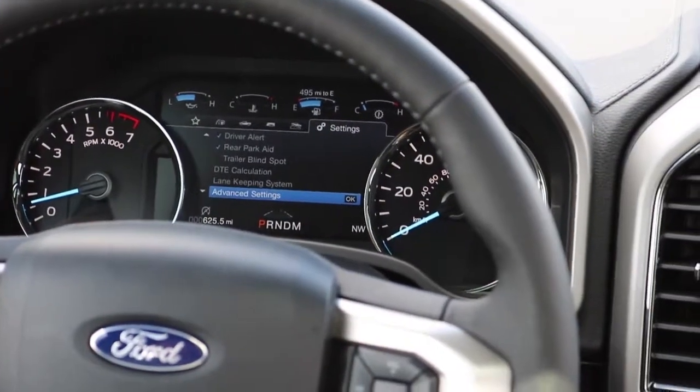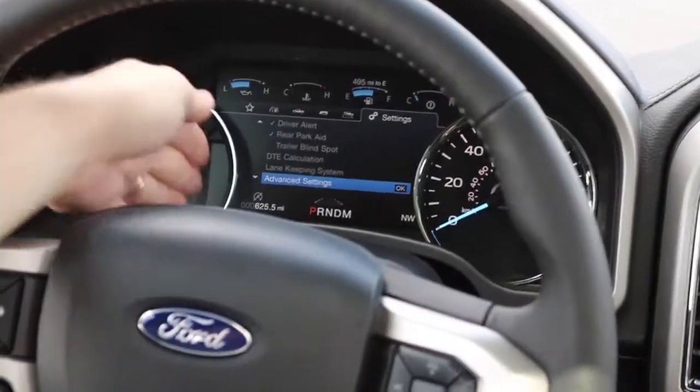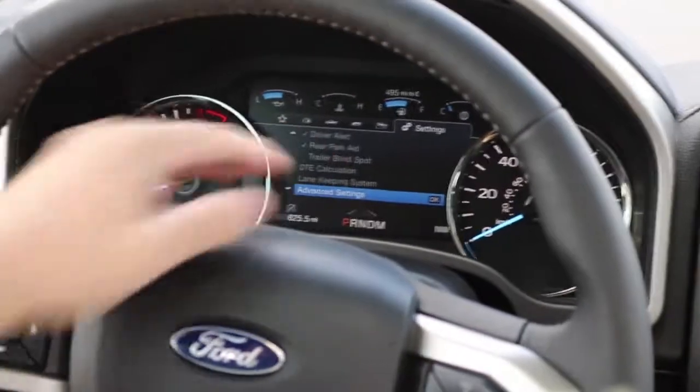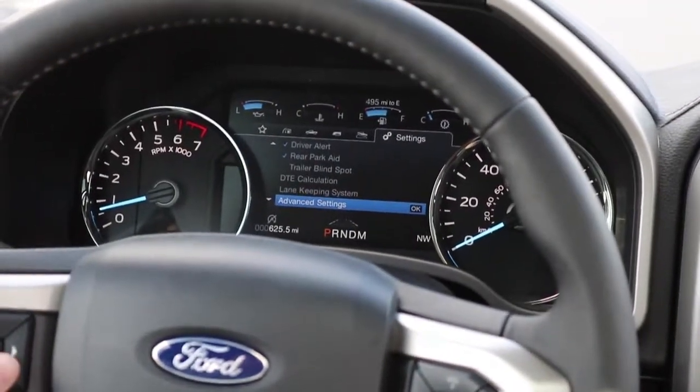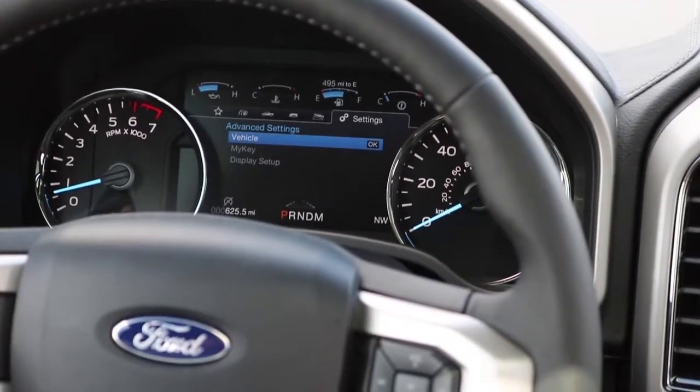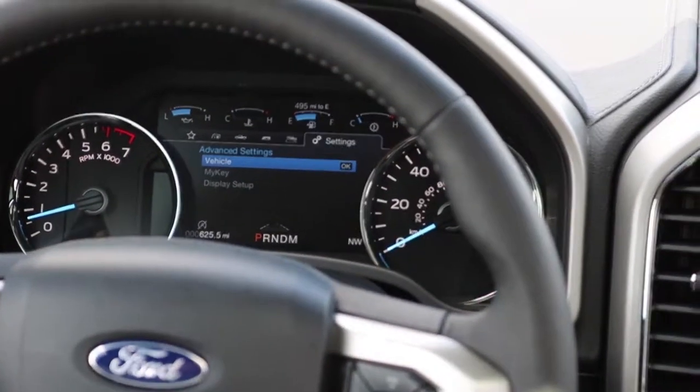To adjust the settings, come into the vehicle information center on this F-150. It's located right here between the speedometer and tachometer. Under settings, then advanced settings, just select a vehicle by pushing the OK button here.